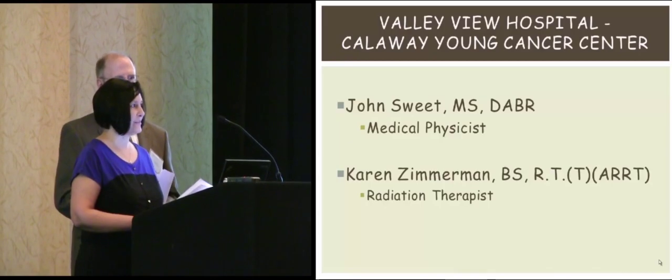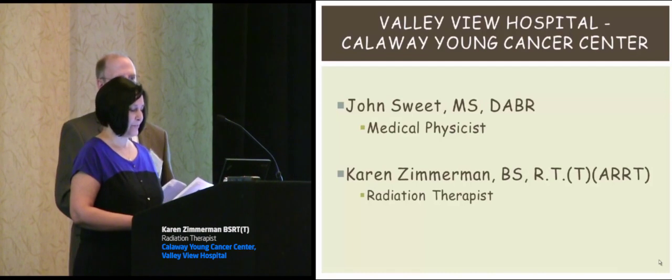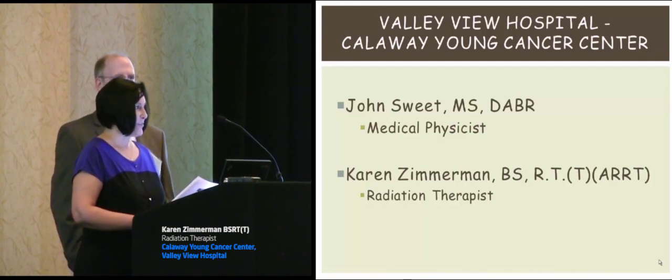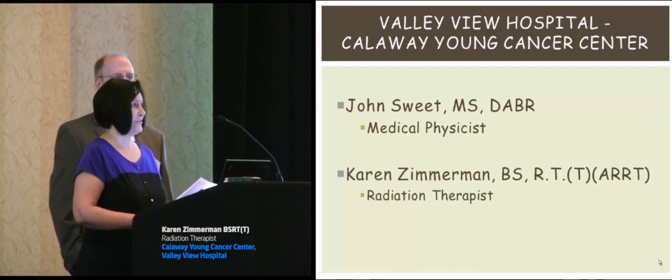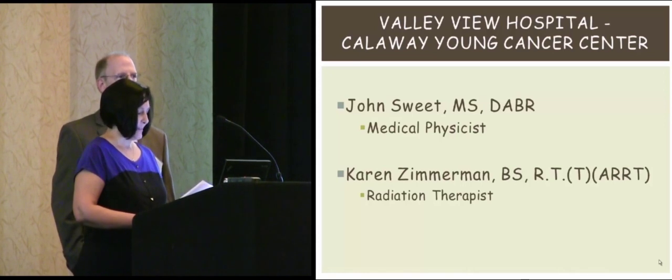I have had the privilege of working with VisionRT my entire professional career. I am proud to say that the last three years we have used the system for every patient, every treatment, and every fraction — except for electrons.